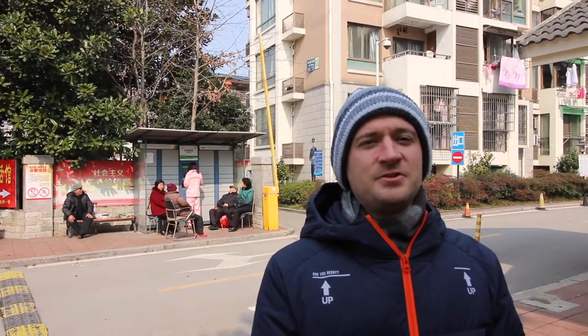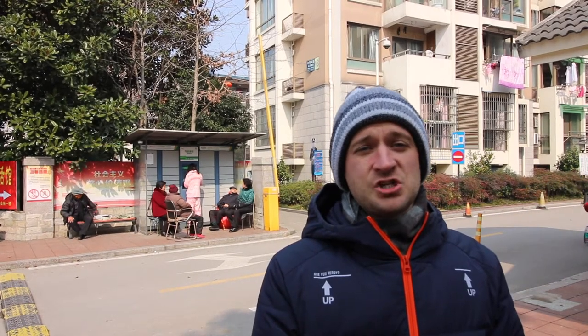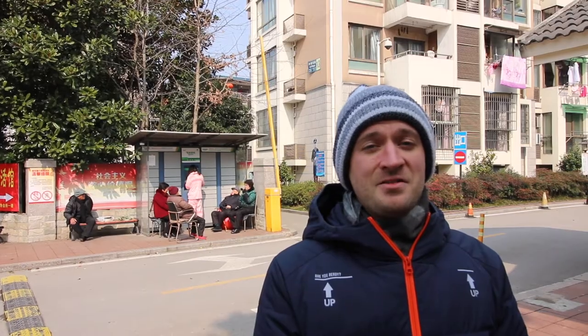You can see behind me here, the elderly like to gather at the gate of the community, purely for the social interaction. And the amazing thing — they like to gather here year-round, no matter the weather.